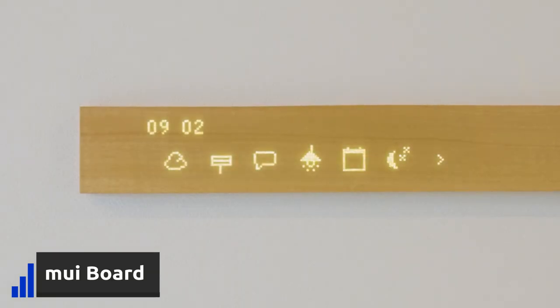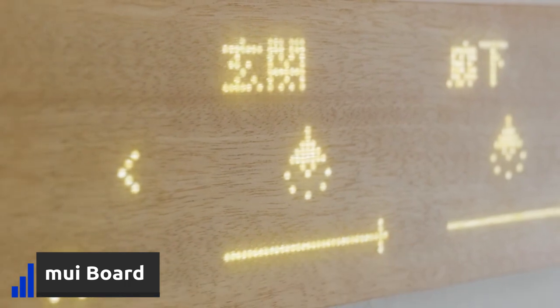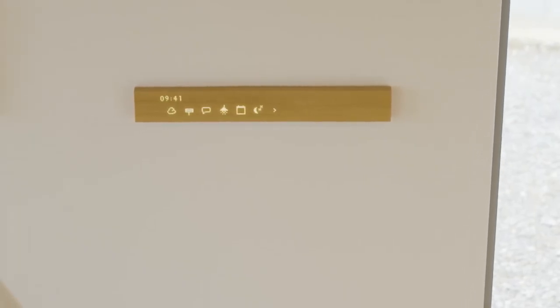Mui Board is a cool home controller that could also be a great decoration for your home. You can control your home settings, view weather or time, or even make different messages for the other members of your household.